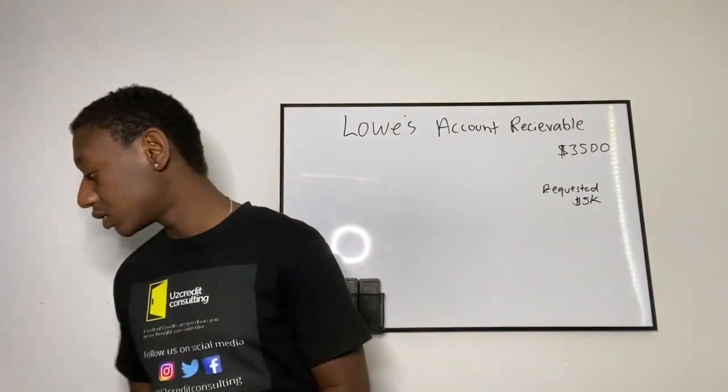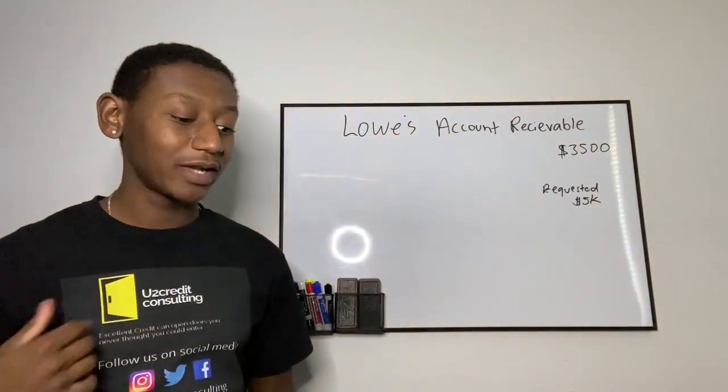Just try getting the Lowe's for Pros reloadable card, put some money on it, use it, show transactions, get your actual Lowe's for Pros account for your business, and then apply for this card. Maybe that'll help you out. If not, skip this part — just keep applying until you get approved. I did want to share that. I finally got approved for $3,500 — I've been applying for this card forever.